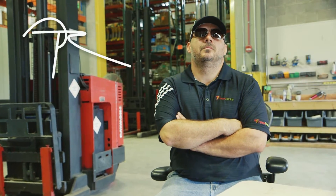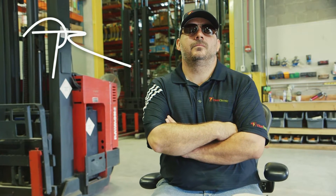My name is PJ Mazzucca and I drive the Titan Electric drag racing car. It's a 1993 Dodge Daytona.